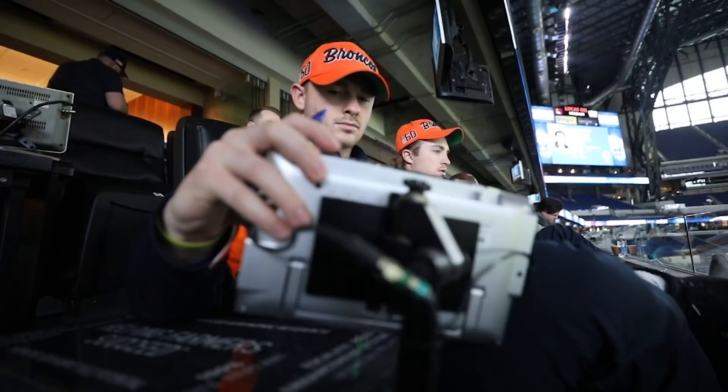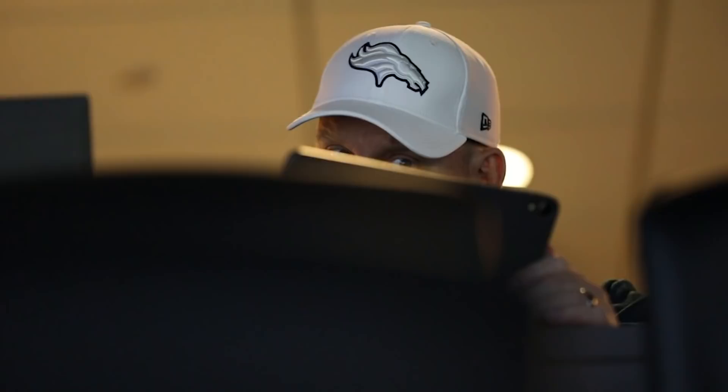What are you looking for out there? We want to see their best — the guys that move around well, the guys that run fast, and the guys that don't. If you really like a corner and he runs a 4.4 or 4.5, that's fine. If he runs a 4.8, there might be a problem. You can use the combine to rule guys out, and also bring guys back into the equation that you might have ruled out because they were faster or more athletic than you saw on tape.